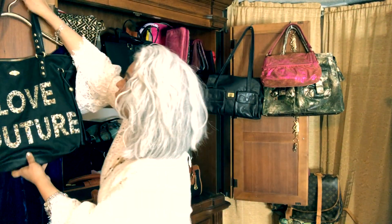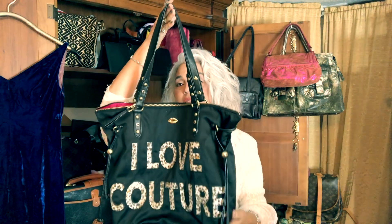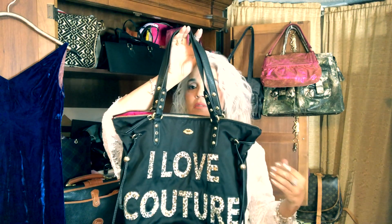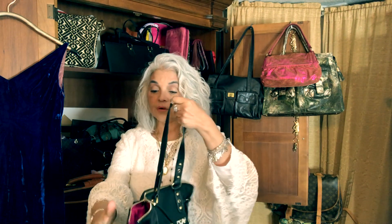I was also hoping to find Victoria's Secret bags because the Victoria's Secret bags, if they're in good condition — whether clear vinyl or something really cute and sexy — girls want them. They want them for school bags, beach bags, tote bags for shopping. They're very, very popular.